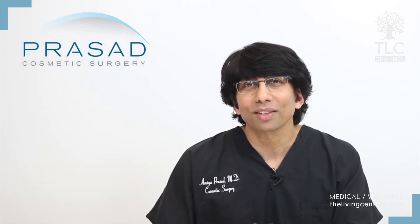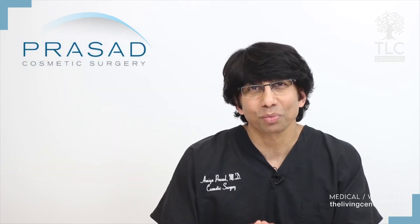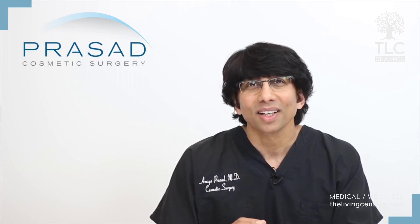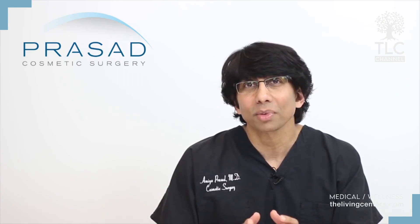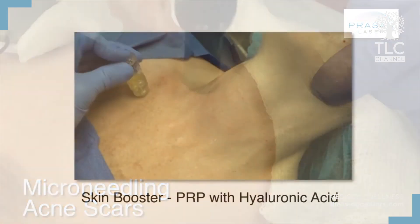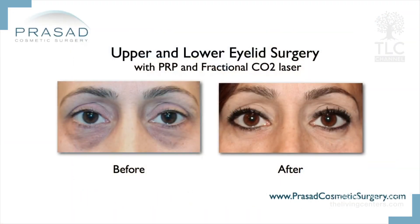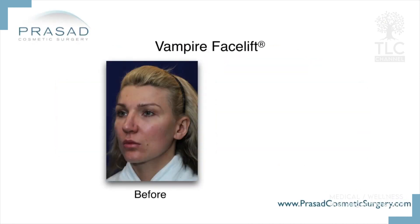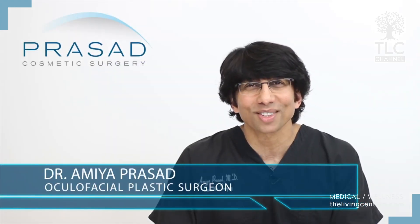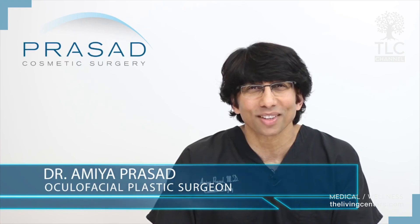Platelet-rich plasma is a remarkable natural material which has a wide range of benefits for the skin. The many applications in combination with other aesthetic procedures such as microneedling, skin boosting, laser resurfacing, and hyaluronic acid fillers has made PRP invaluable for my patients. I hope you found this information helpful. Thank you for your question.